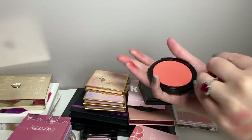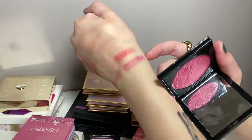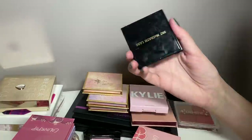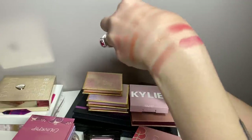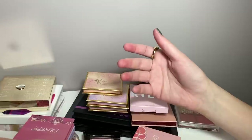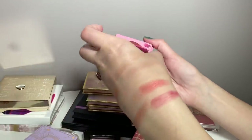Here is my one Pat McGrath blush in Love Struck — a beautiful fuchsia. This is very different than everything else I have and looks beautiful on the cheeks. I do really like this blush. I struggle to open the packaging because you have to have your finger right at the center, which is a little difficult, but definitely keeping.